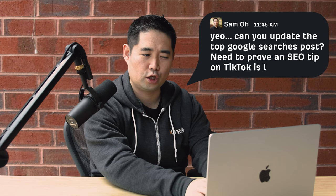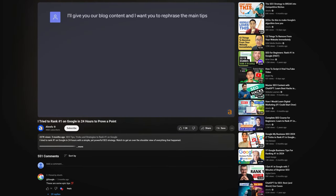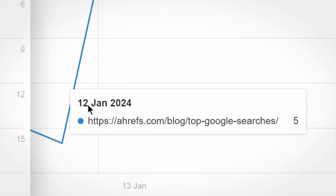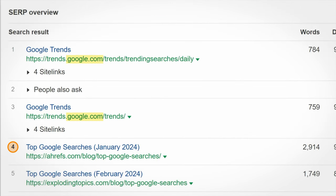Posts need to prove an SEO tip on TikTok is legit. And seconds later, I knew we were on the same page. We updated the post using the exact same method in my speed ranking video, and in less than 24 hours, we jumped from position 16 to 5.